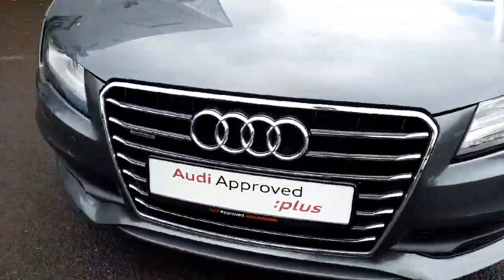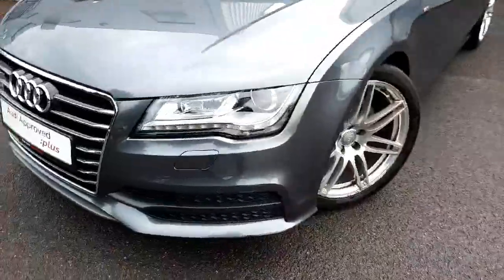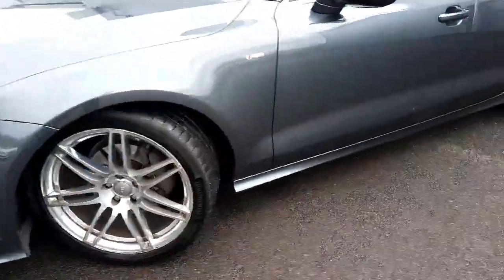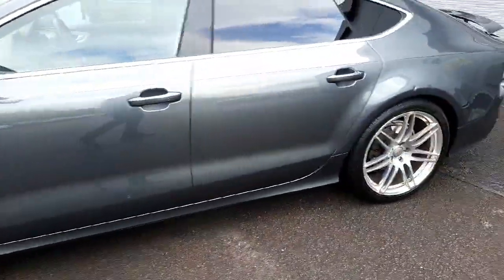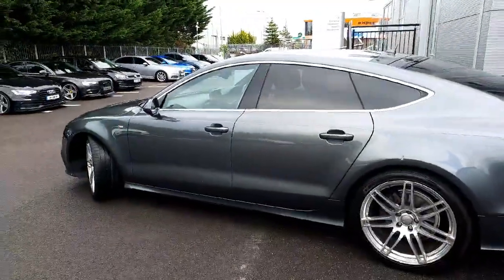You can see the quattro badge right in the front grille, and as we go around the car you can see we have full LED daytime running lights with the unique signature for the A7. Of course S-line body styling all the way around the car as well. You have the upgraded alloy wheels — the RS style in a full chrome finish — which look absolutely beautiful.